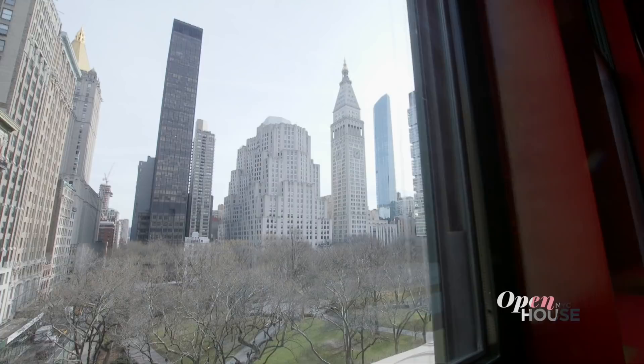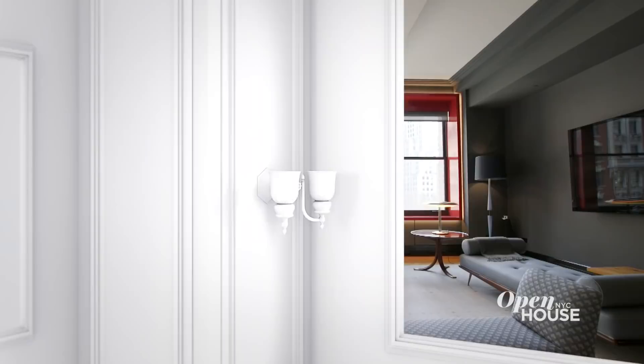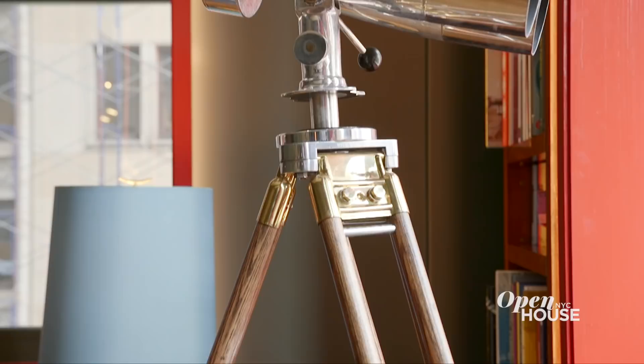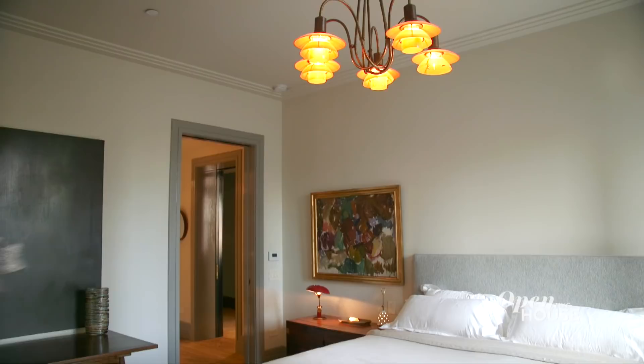Welcome back. Now we're in the Flatiron District at this unique pied-à-terre with interiors by globe-trotting British designer Alexander Doherty. My name is Alexander Doherty and I am a British designer based here in New York City. I'd like to welcome you to one of my most recent projects here in Madison Square Park. Generally, I like to bring a transitional approach to my projects — I like to mix pieces from the 20th, 19th, even 18th century with contemporary pieces, giving it an eclectic look. This is a pied-à-terre apartment for my client. We wanted to bring an international flair to it and make it feel very specific and individual for him.